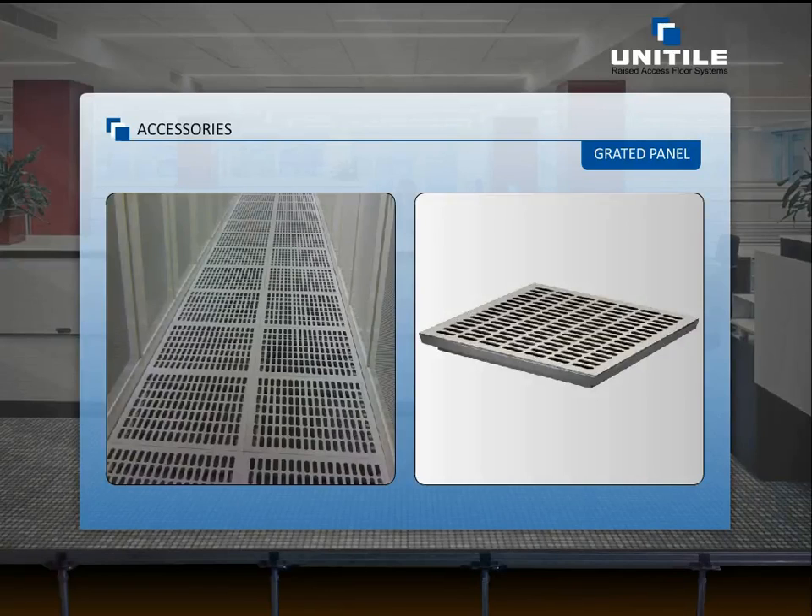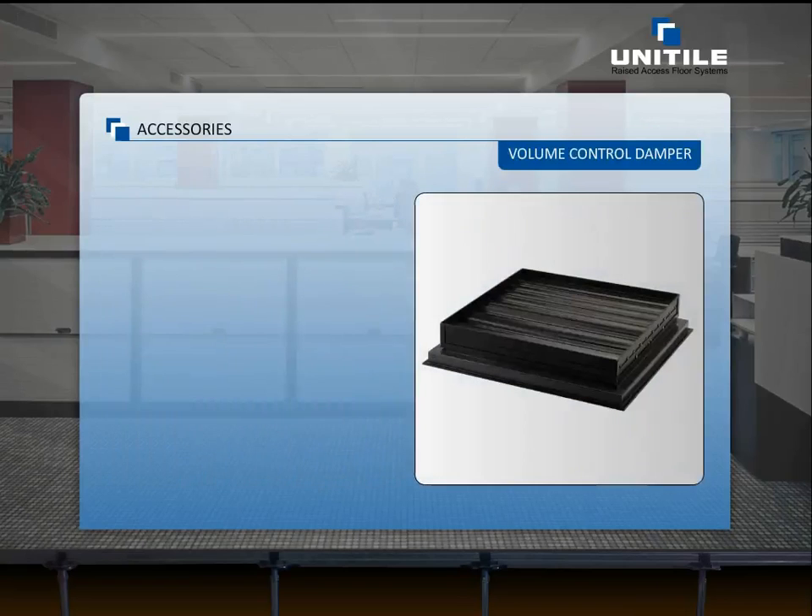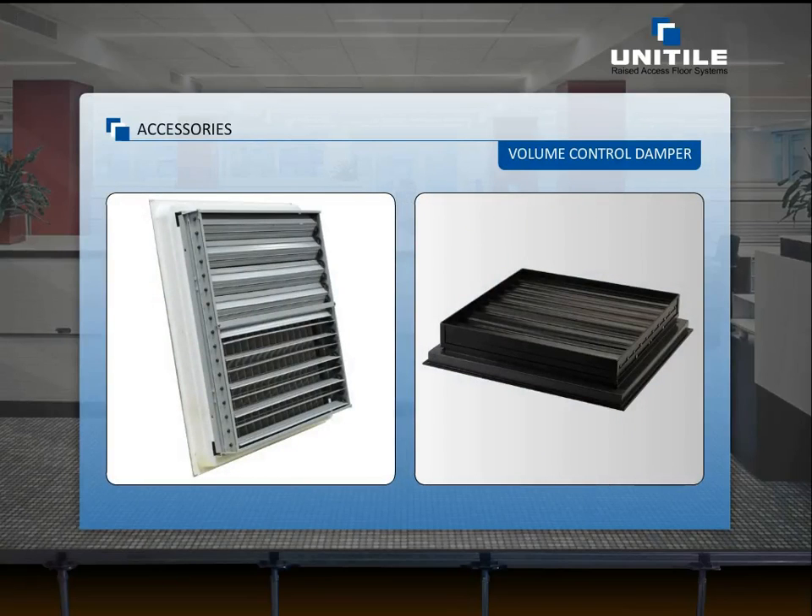The perforated floor panels have a minimum 27% opening area to achieve air distribution of 850 CFM in data centers at 0.5 mm pressure drop. The volume control damper, when fitted with a perforated panel, allows future airflow changes to be easily made. It addresses heat load changes simply by adjusting the damper.